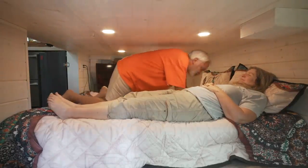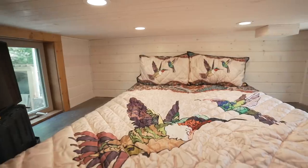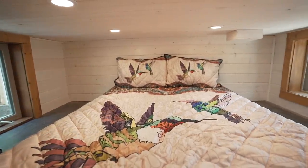We have windows on both sides — so we can escape, but it also gives us fresh air. There's a lot of natural light in there and I don't feel claustrophobic at all. It's actually — I feel like a little bug in a cocoon.